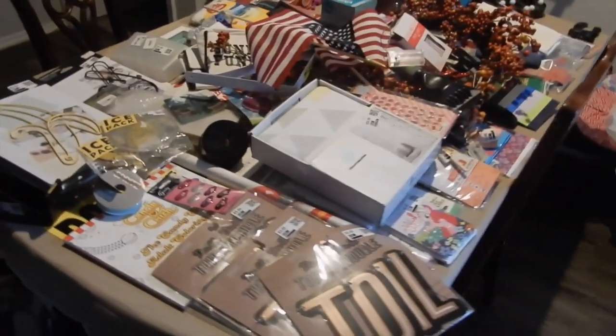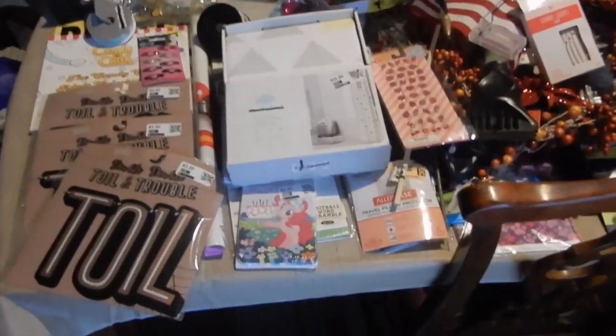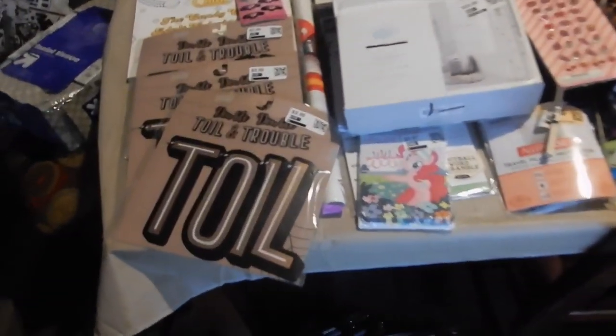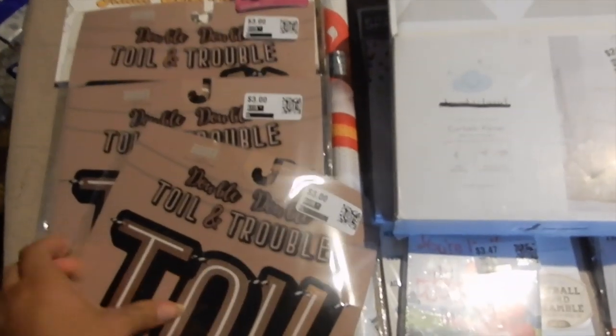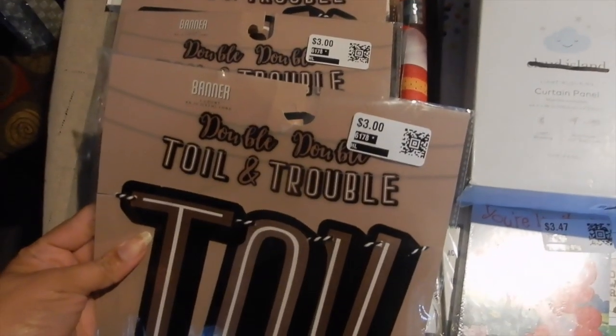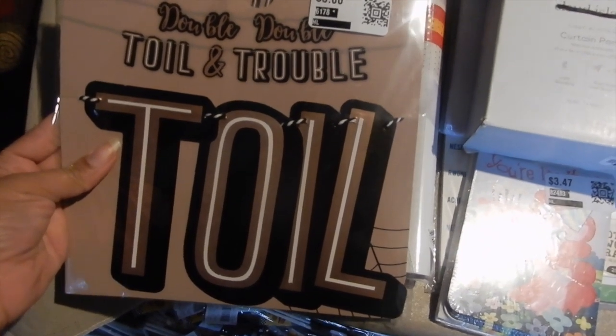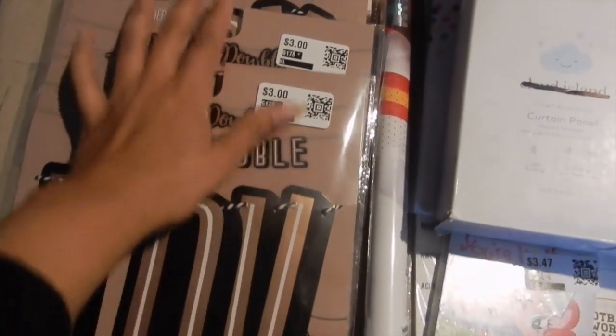This is the table, y'all. Let me just give y'all an overview — excuse the background because I'm working on my Poshmark and eBay stuff. So this is the overview of the table; I tried to lay everything out. Let's go through it. So here we got this — it says 'Double Double Toil and Trouble' and I got one, two, three of those in the basket. These are normally three dollars.